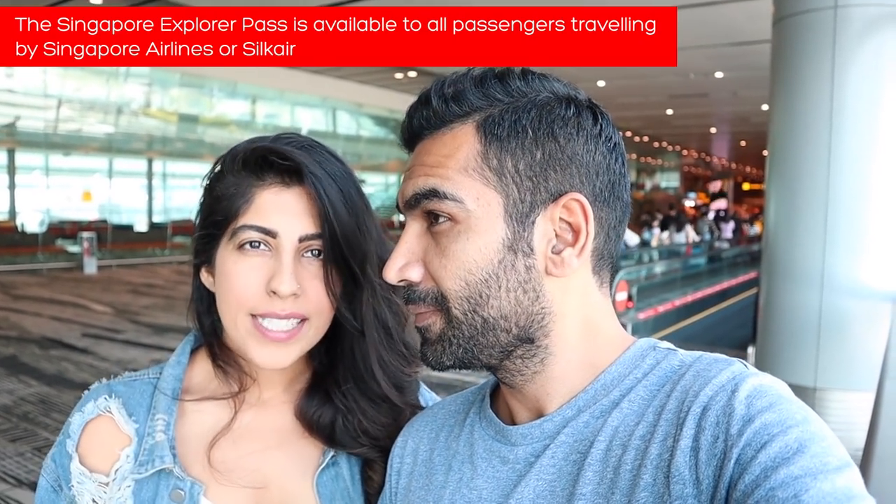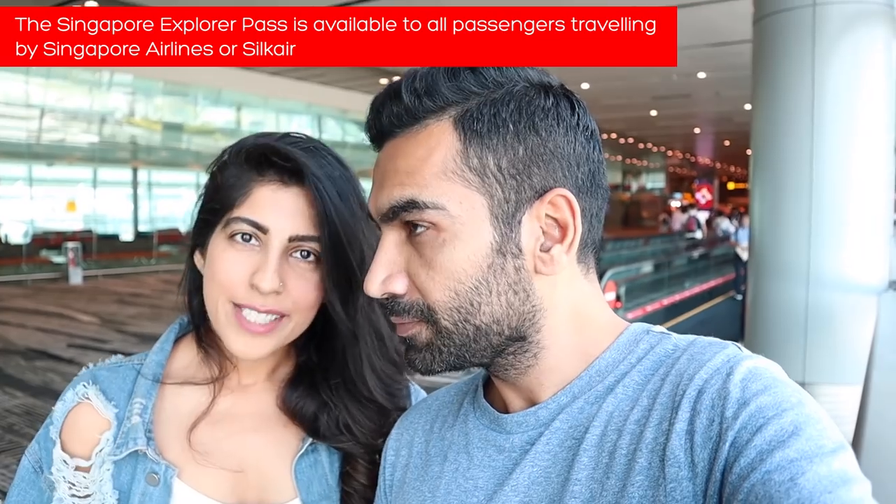The best thing to get you started exploring Singapore is to get a Singapore Explorer Pass. You just need to show your boarding pass and there's a counter at the airport itself — that's where we're headed next. The Explorer Pass gives you free entry to a lot of attractions, plus a SIM card and lots of free meals included. In this video we include attractions that are covered by the Explorer Pass or are free of cost.